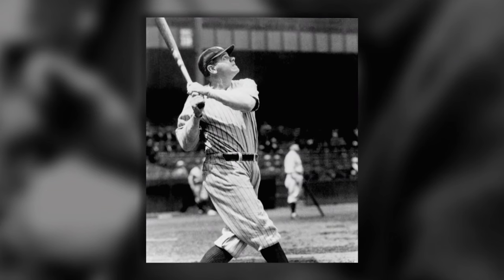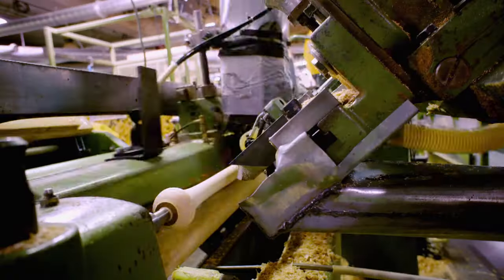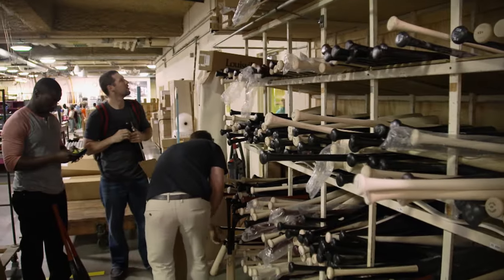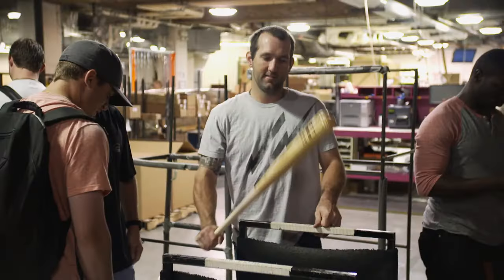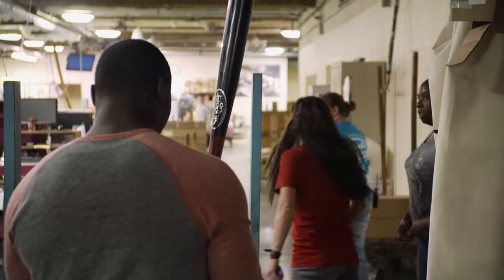Babe Ruth hit with a bat that weighed 42 ounces. Today, pro bats are harder and weigh almost 20% less. Even with today's advancements, it doesn't make it any easier for the pros to find their personal home run bat. Guys play 10 or 15 years sometimes and still never land on one model. Finding the right combination of speed and weight from the 2,200 different Slugger models can be like searching for a needle in a haystack.